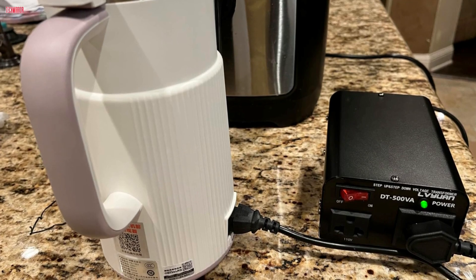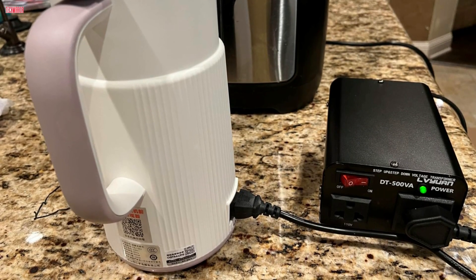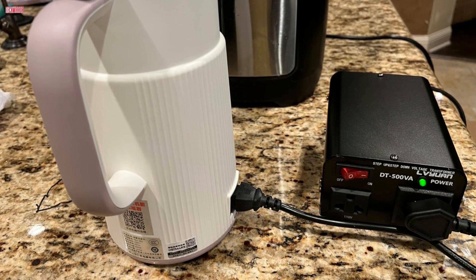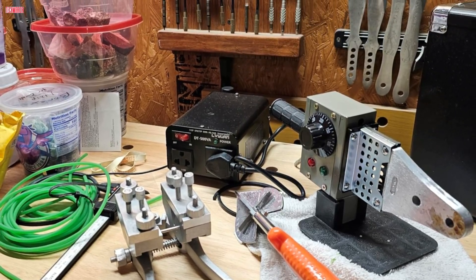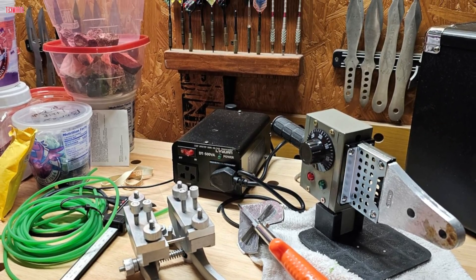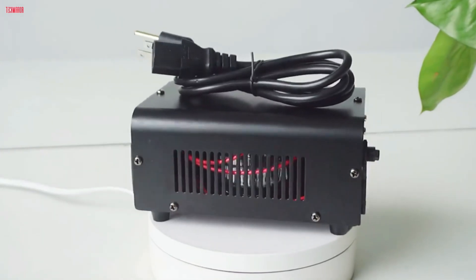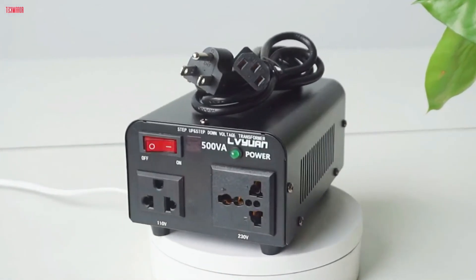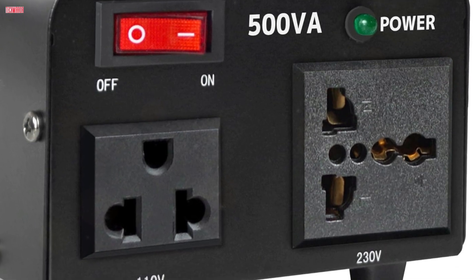For optimal performance, use a transformer rated at least 50% higher than your appliance's wattage, especially for devices with motors or heating elements. User reviews highlight its portability and reliability, with successful use in various countries and with multiple devices. Overall, the EEN leader 500WV voltage transformer power converter is a practical and efficient tool for international travel and diverse electrical needs.